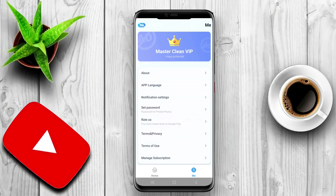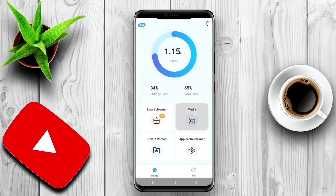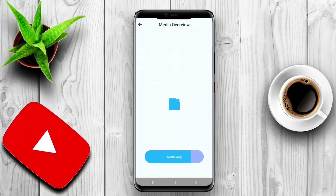A phone cleaner app for Android is a software application designed to optimize and enhance the performance of smartphones. These apps help users manage their device's storage by removing unnecessary files, such as cached data, temporary files, and unused applications.